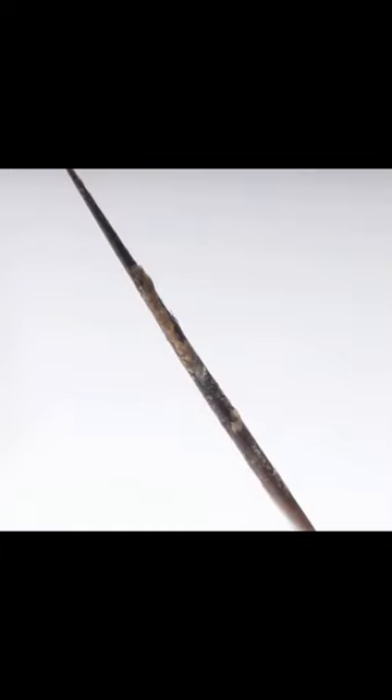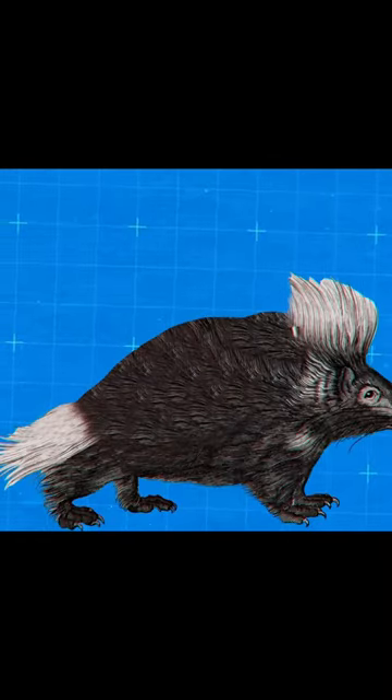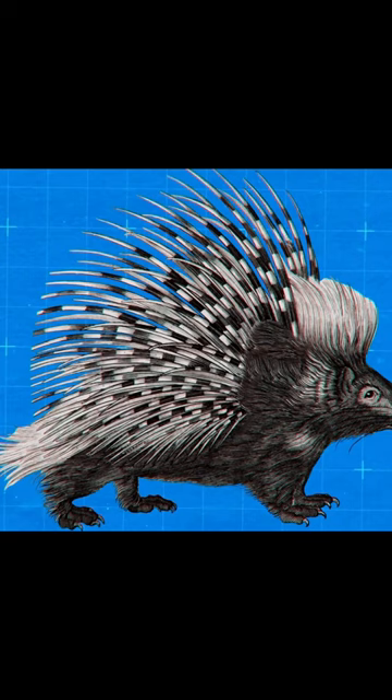A large amount of dirt, microbes, microscopic parasites and the like accumulate on the needles of these animals. Porcupines shed, gradually changing needles throughout their lives.